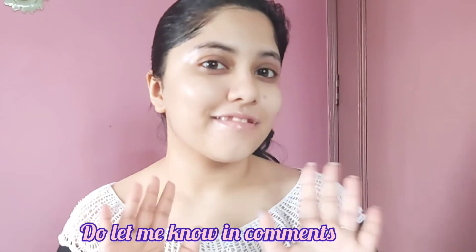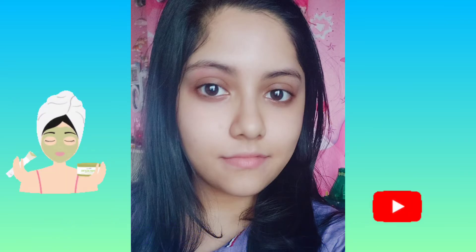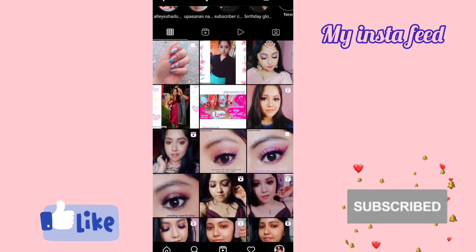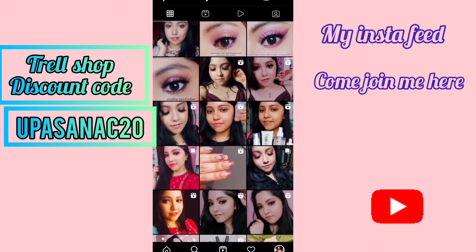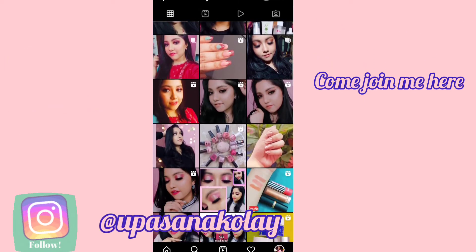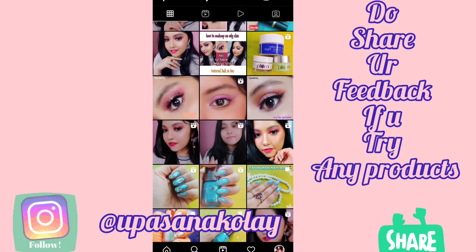With that, my self-care routine is complete! Do let me know in the comments how you do your self-care routine. If you liked this video, hit the like button and subscribe to my channel — click the bell icon so you'll be notified whenever I upload a new video. Also follow me on Instagram; I'll leave the handle on screen. Take care and bye bye!